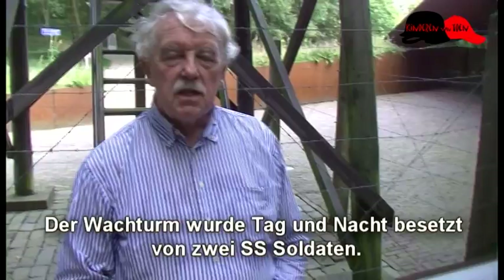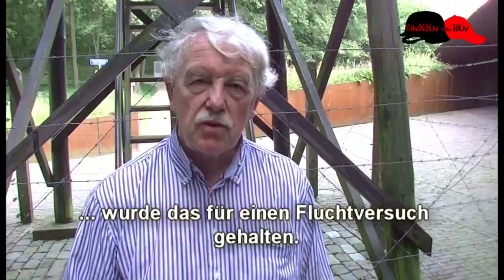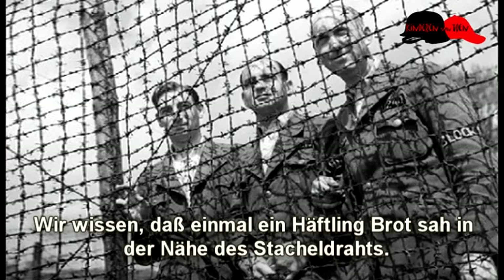De wachttoren werd bemand door twee SS-soldaten, die dag en nacht, met behulp van het zoeklicht, ook 's nachts, zicht hielden op het kamp. En als een gevangene in de buurt van het prikkeldraad kwam, dan werd dat beschouwd als een vluchtpoging. Dan mocht er beneden met scherp geschoten worden.